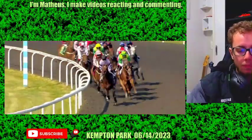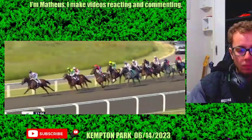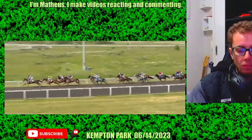Here's Covert Mission, who got to the front with precious little effort, to on the outside in second spot, Last Hoorah, followed then up the inner by the Spotlight Kid, who's now being driven along.